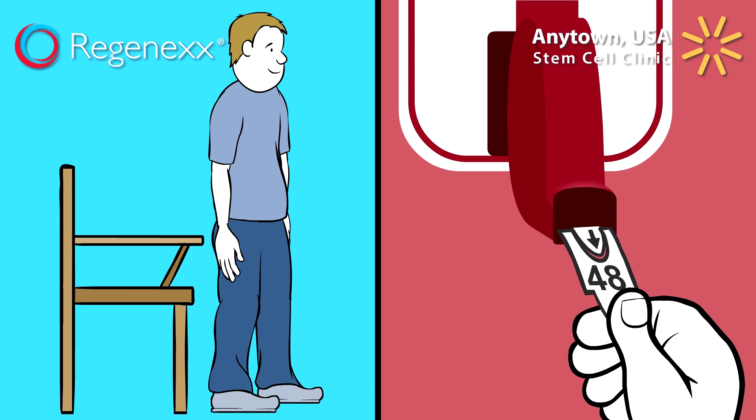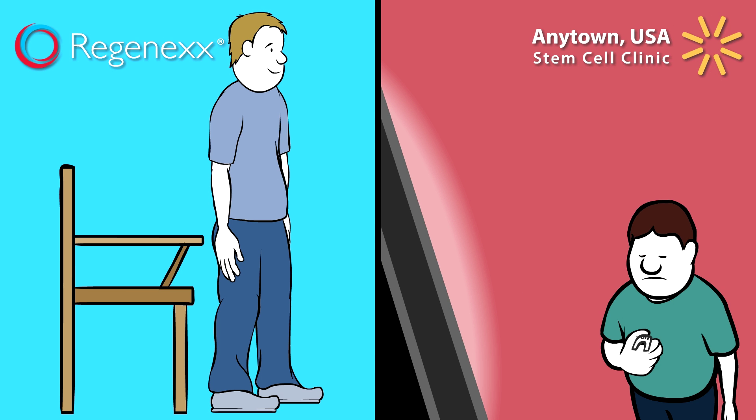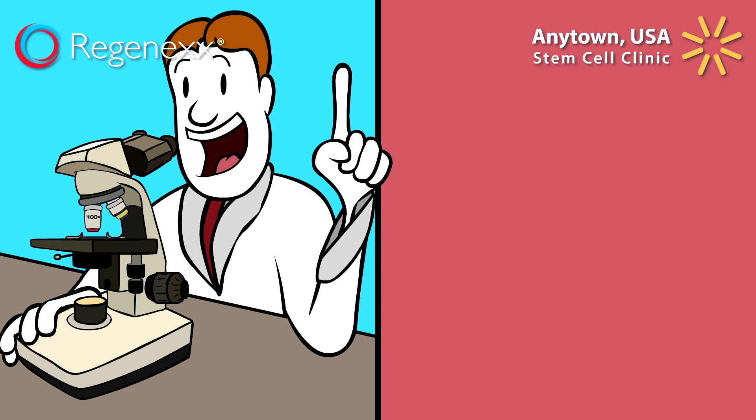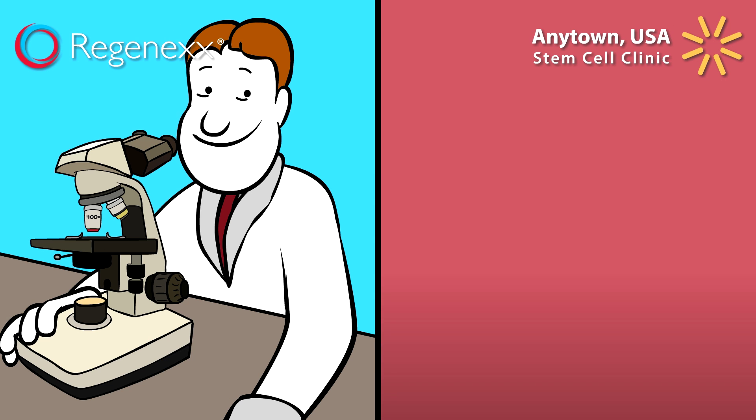At the Anytown USA Clinic, the cut-rate prices reflect the cut-rate services, as well as the quality of the stem cell procedure. Regenexx employs a dedicated lab research team with a state-of-the-art stem cell laboratory to continually test and improve what they do. They frequently have technological breakthroughs that widen the gap even further between Regenexx and other solutions. The Anytown USA Clinic does no research to improve what they do.